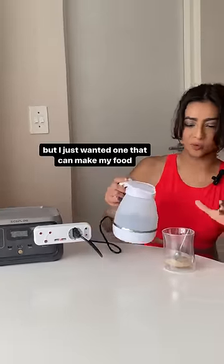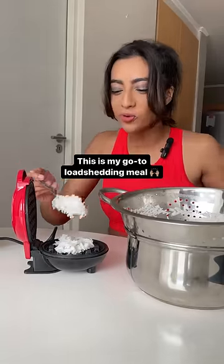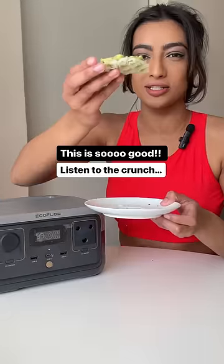It only takes an hour to fully charge. This is my go-to load shedding meal — rice in a waffle maker. It makes toast, this is so good, just listen to the crunch.